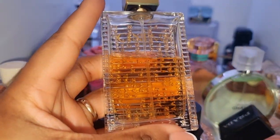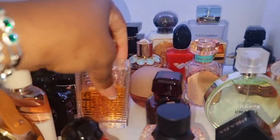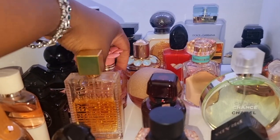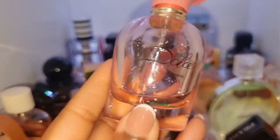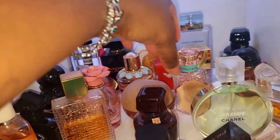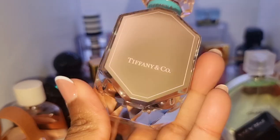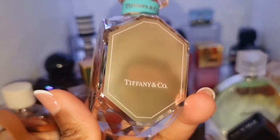This is an OG goodie — Cinema by YSL. My first ever YSL. I love it to this day. I was wearing that when I used to go on dates with my husband back in the day. This is one of my favorite summer scents — this is my Dolce Garden by Dolce & Gabbana. This is my Tiffany Atelier Intense. I love this so much, it's fresh, but the longevity is so bad. It smells really good though.